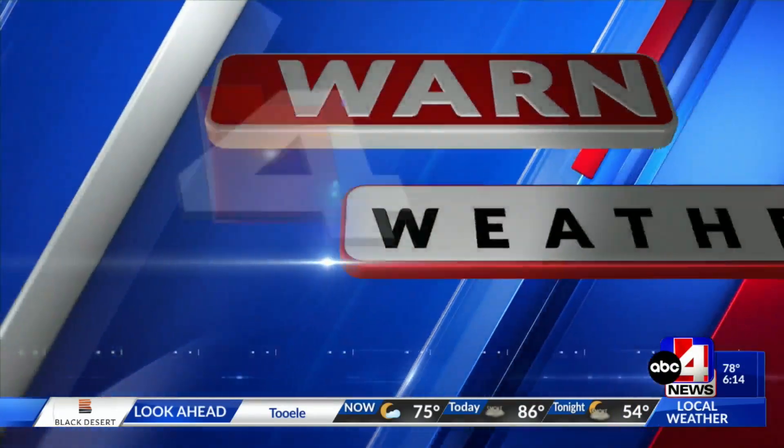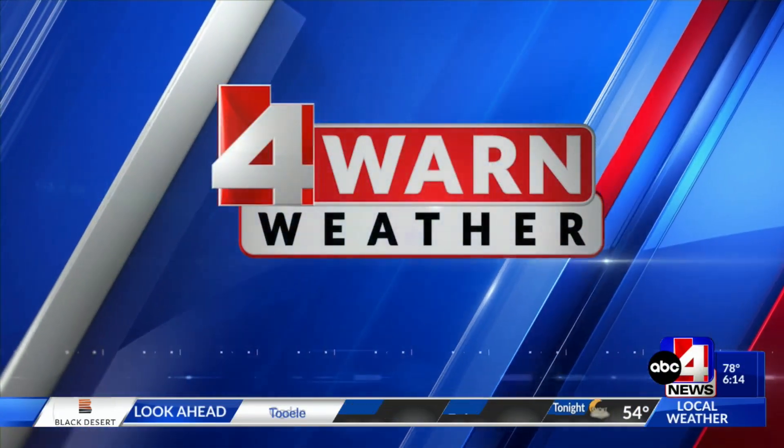Time now for your Forewarn Weather with Cedric Haynes. Well, happy Wednesday, Utah. Let's get you out the door.